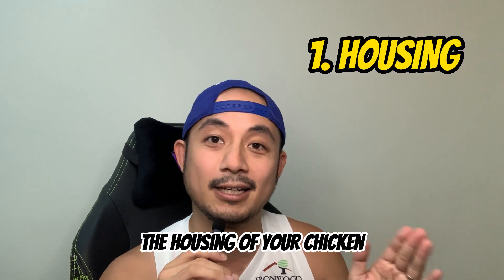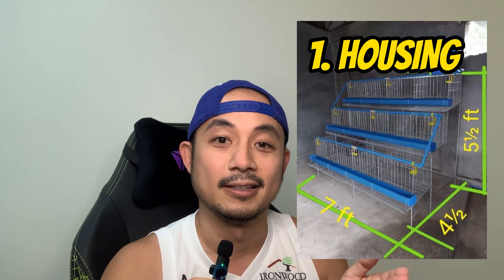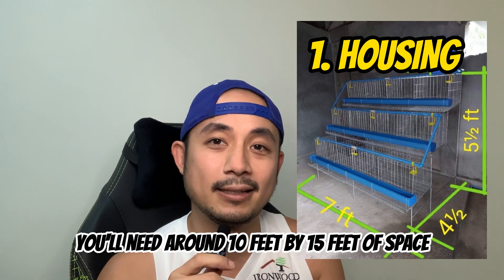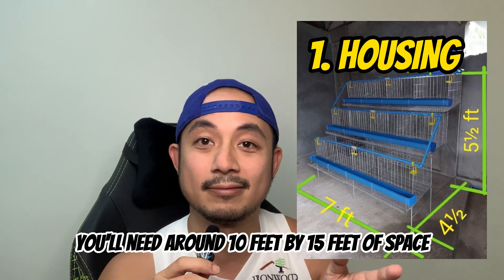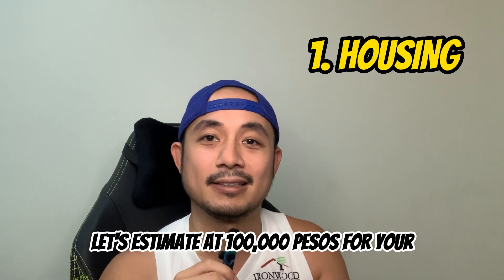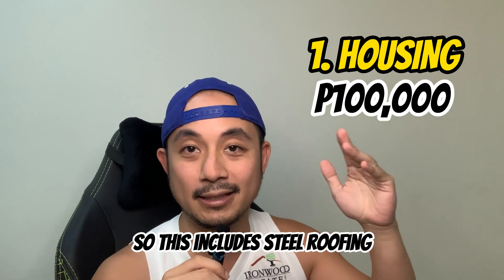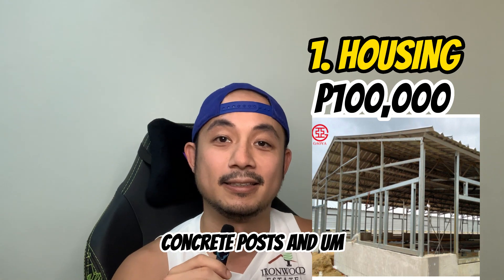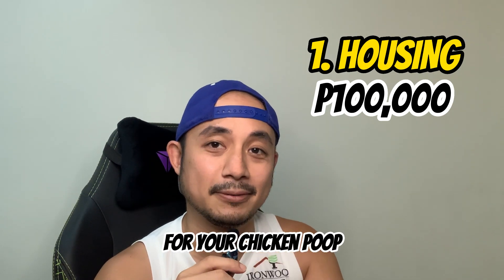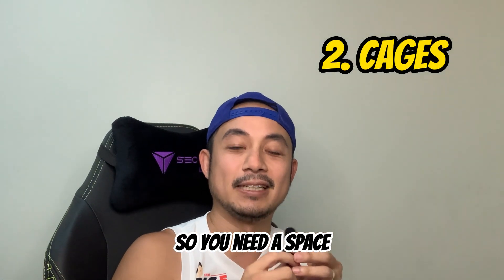The first startup cost is the house — the housing for your chickens, where you will put your layer cages. For starting with 96 heads, you'll need around 10 feet by 15 feet of space. The more space, the better — more room for expansion. To keep it short, estimate around 100,000 pesos for the structure. This includes steel roofing, concrete posts, and concrete floors for easy cleanup of chicken waste.